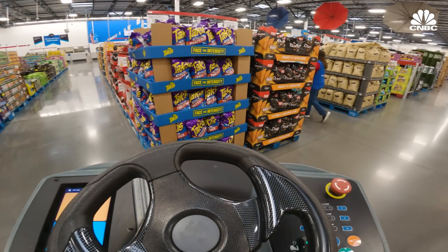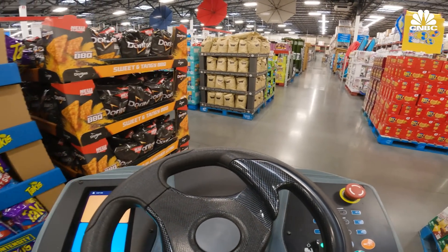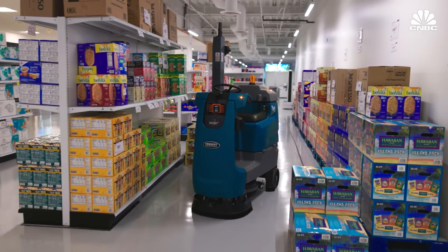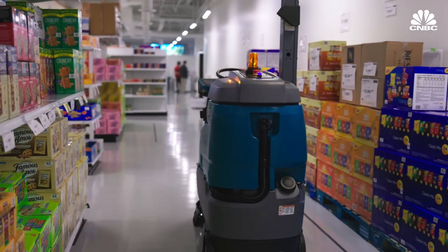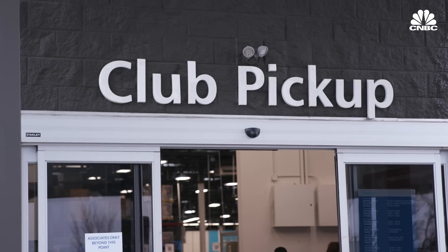So instead, they're using robots or automation to fill those types of tasks and having people do skills that use their brain — skills that a robot would have a harder time replicating. These robots are really going to help brick and mortar evolve and capture the new market where you can order online and pick up in store.